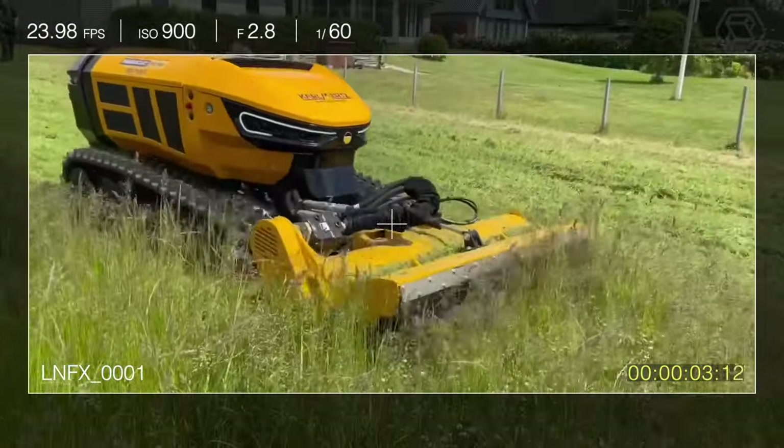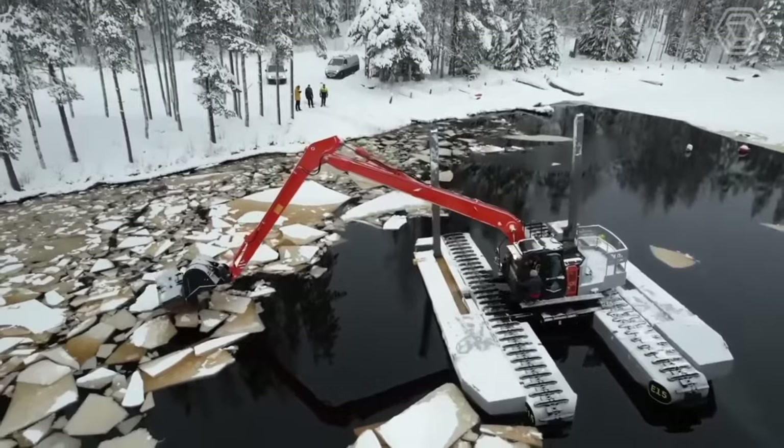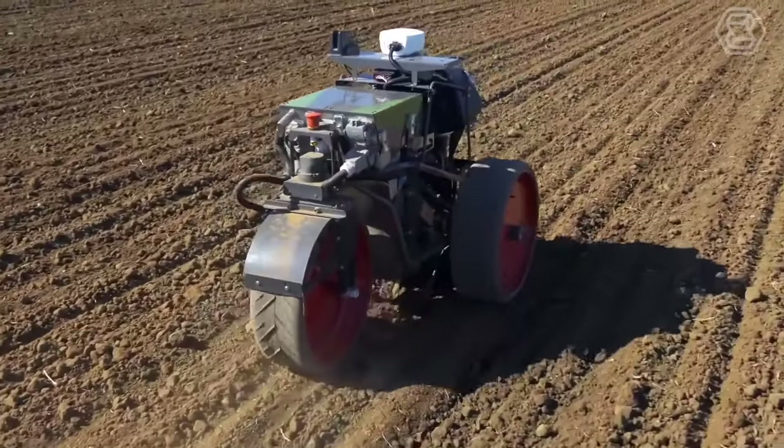Welcome to SmartTek, the ultimate destination for enthusiasts of heavy equipment and cutting-edge agriculture machines.